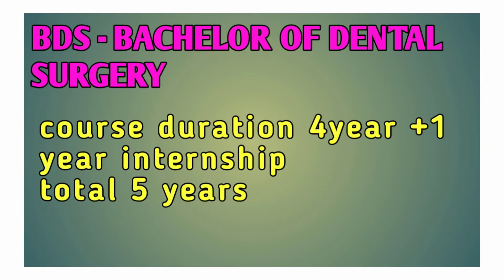BDS — Bachelor of Dental Surgery. This course will allow you to treat dental problems and perform dental surgery. The course duration is 4 years plus 1 year internship.